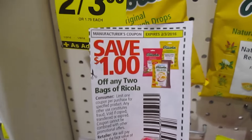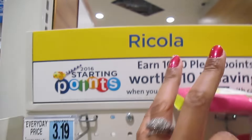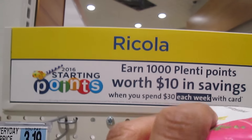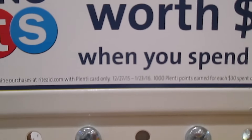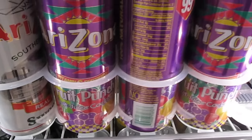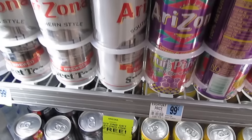We have a $1 off any two coupon you can use on the cough drops, making them $1 each, and they track for the spend $30 earn 1,000 Plenti Points — equivalent of $10 — and you could do this twice. From now until January 23rd, there is an iced tea buy one get one free, priced at 99 cents, which means each one is 50 cents after the buy one get one free deal.